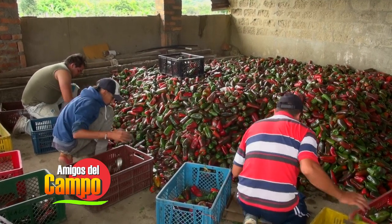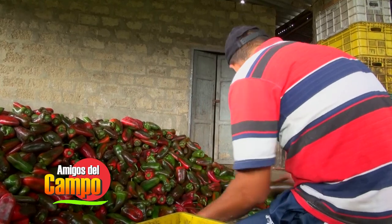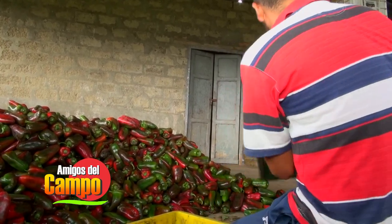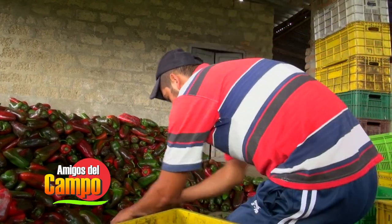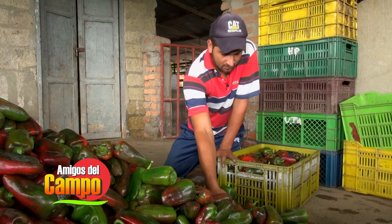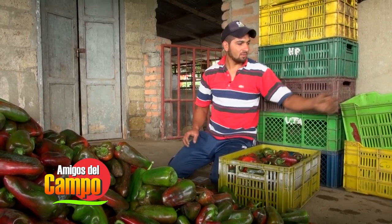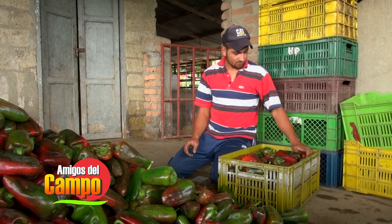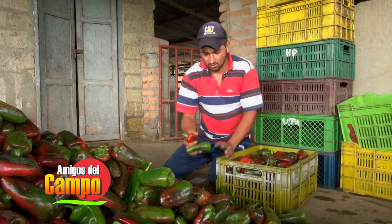El pequeño va a un lado, el grande al otro, y si tiene rayado y picho a otro lado. Hay que arreglarlo bien arregladito. Tenemos tres días de la semana: lunes, miércoles y viernes trabajamos. Esos son los tres días que se manda carga para Bucaramanga y Cúcuta.